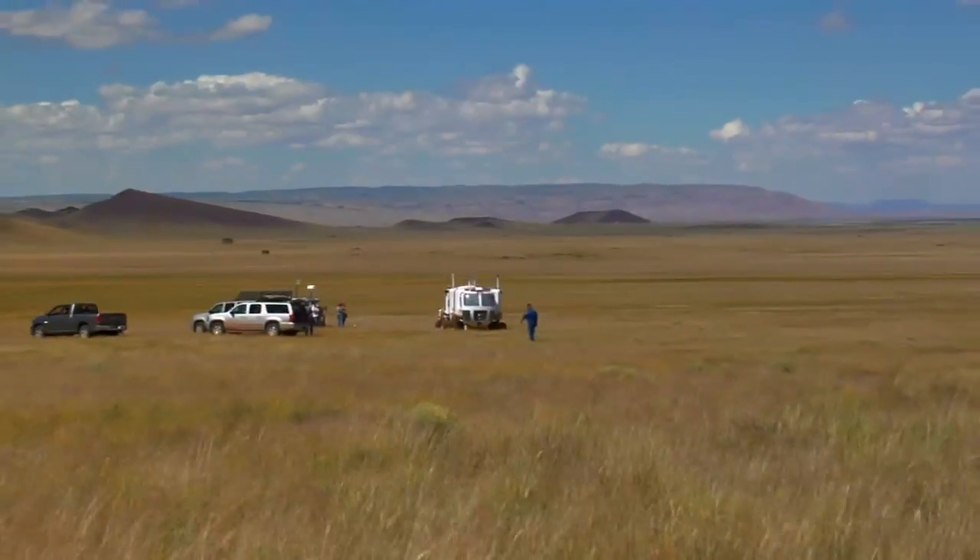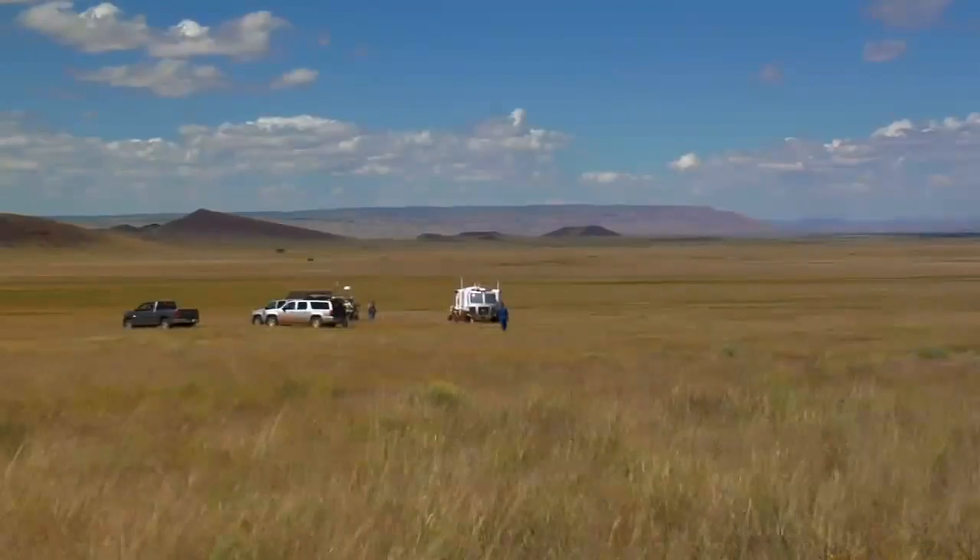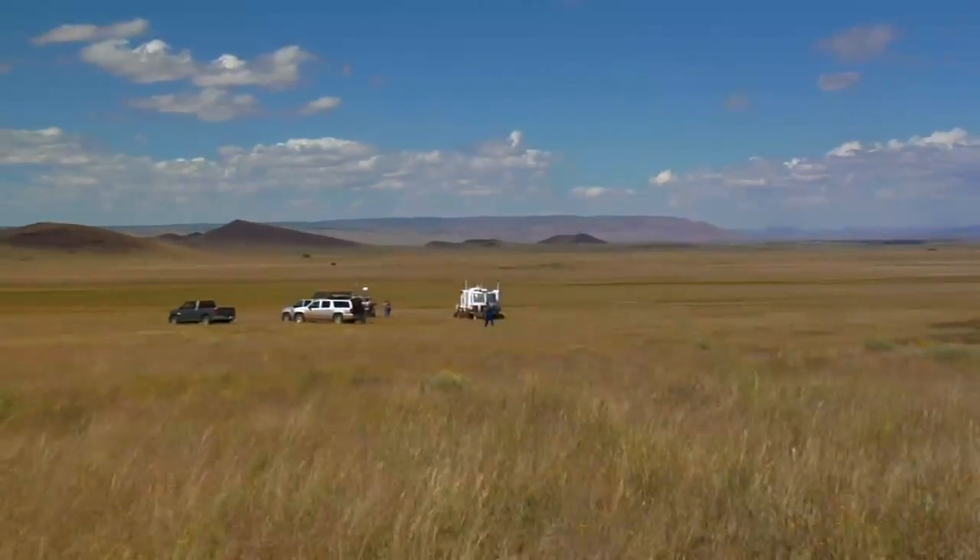Black Point goes back to the Apollo days. Apollo crews were taken out in this area, so it's got a historical legacy to it. As you look behind us, you can't even tell you're really on a lava flow here. It's really old — it's been weathered and eroded down.